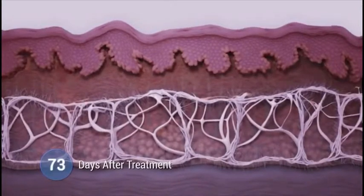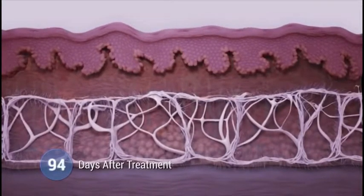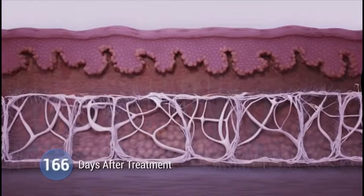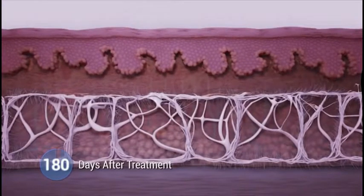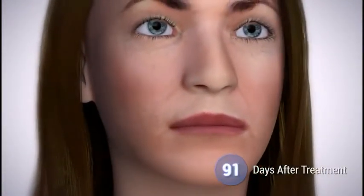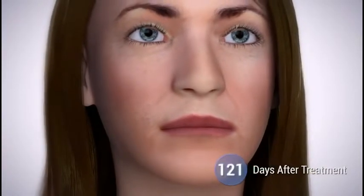This new collagen growth leads to skin lifting and tightening that gradually takes place over time, with visible improvements that can even be seen a year after treatment. Ultherapy is scientifically proven to stimulate new collagen and elastin, which can reverse the signs of ageing in the face, neck and decolletage.